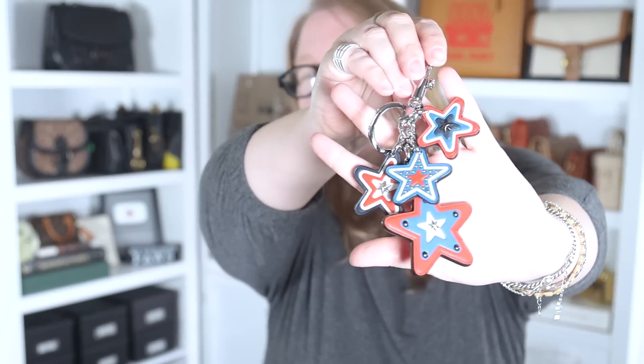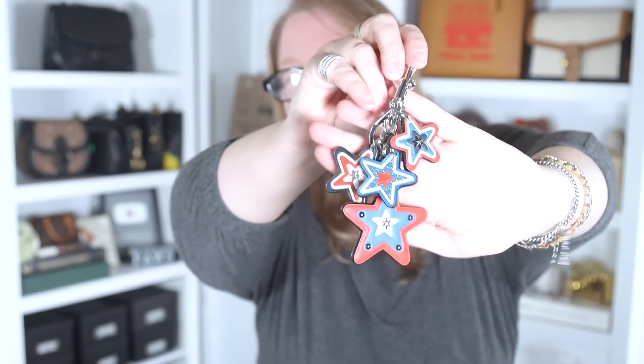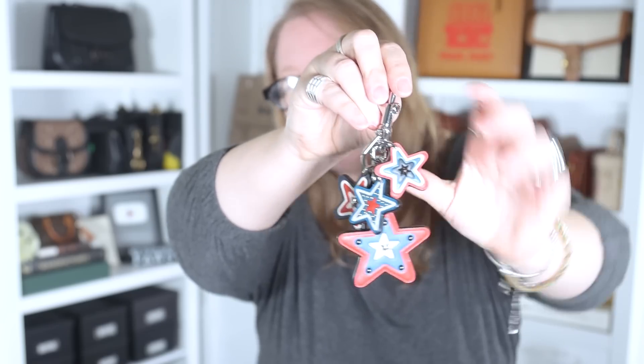We're going to start with the bag charms because they're the smallest and I have the most. My least favorite charm — just because I don't wear it very often — I got it for patriotic holidays. It's this red, white, and blue stars charm, each star on leather. Coach makes the best bag charms, especially the boutique ones but some outlet charms too. This is an outlet charm and the quality is just as nice as any bag charm from Louis Vuitton.